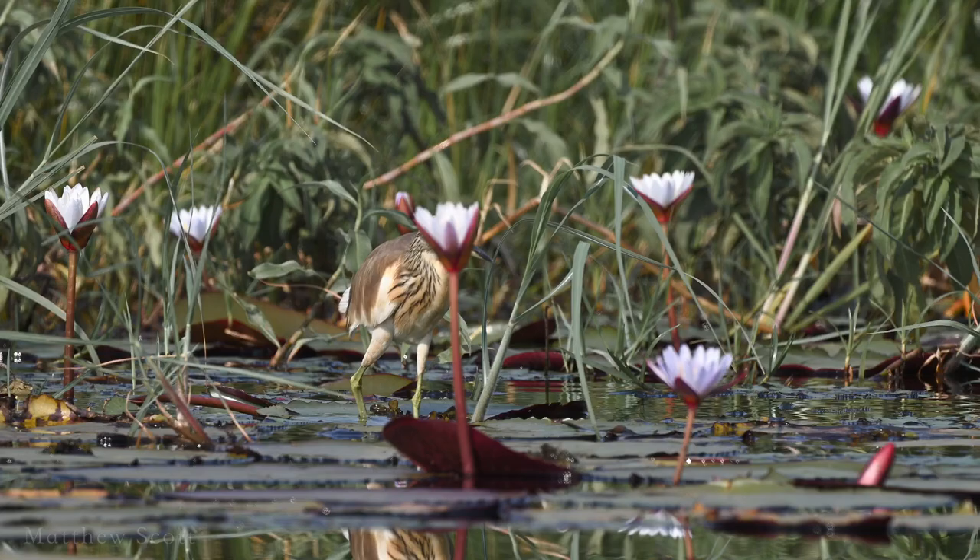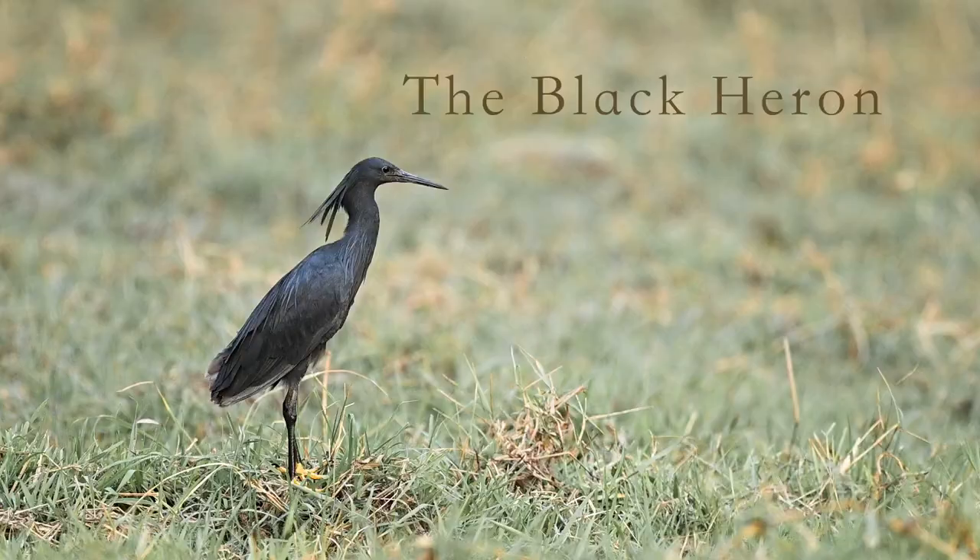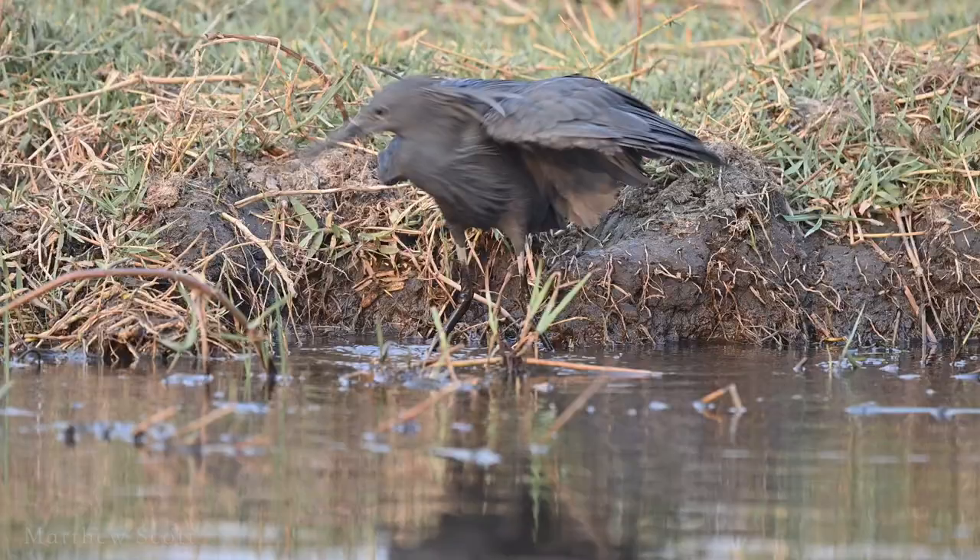The Squako heron stalks prey in typical heron fashion. But the black heron has an unusual style of hunting, arching its wings into an umbrella.